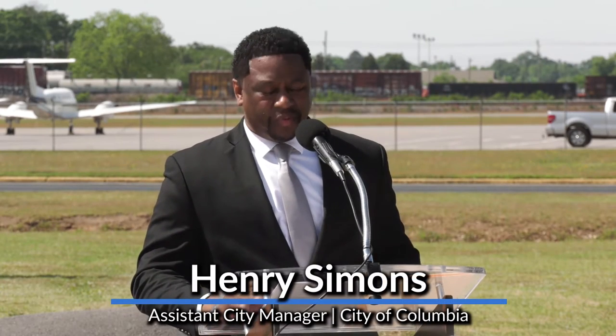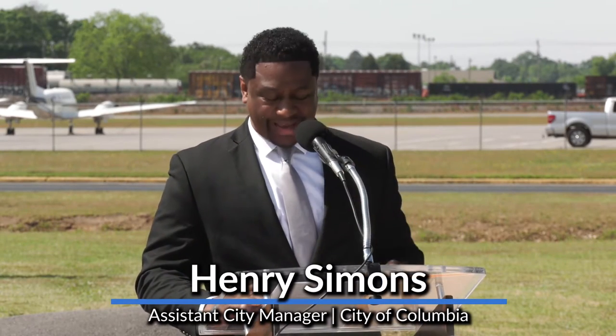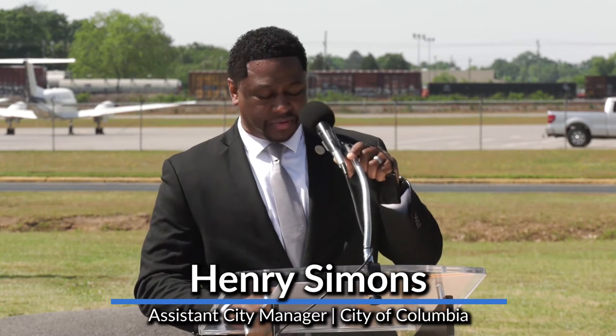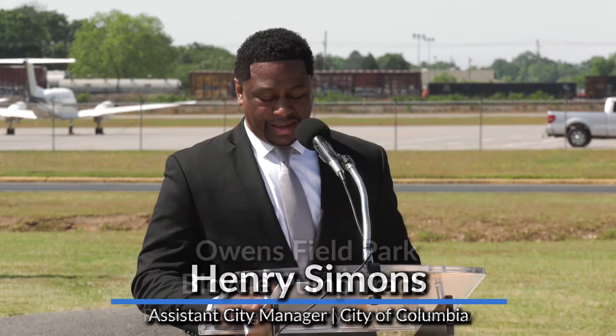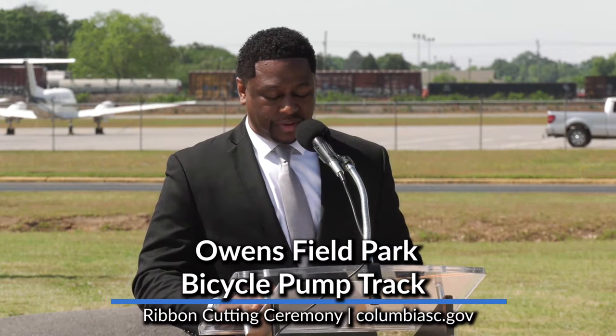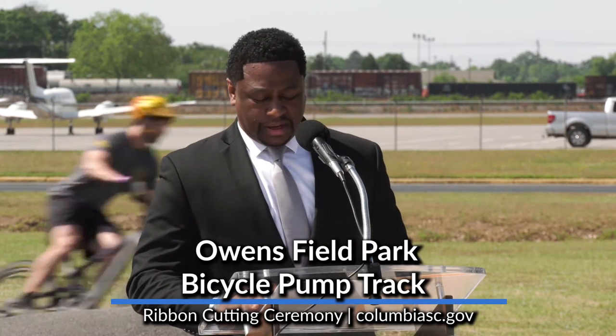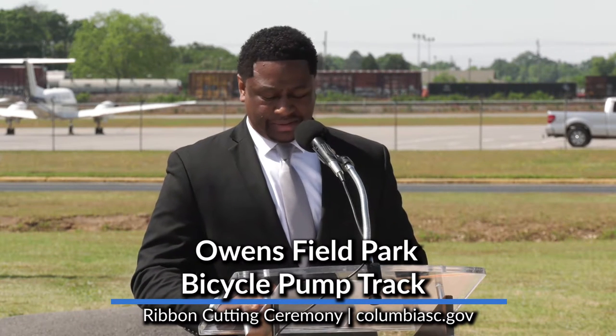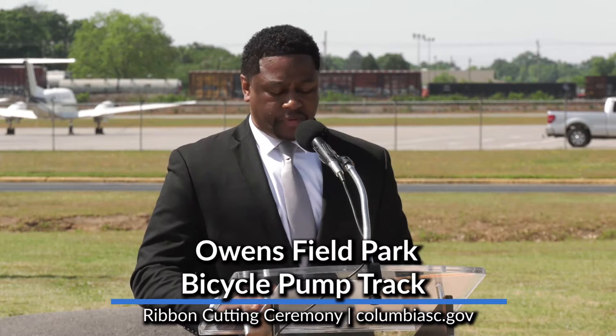Good morning to everyone. My name is Henry Simons. I am the assistant city manager of operations for the city of Columbia. We'd like to welcome you and thank you for your presence here today as we celebrate the new amenities here at Owensfield Field Park.